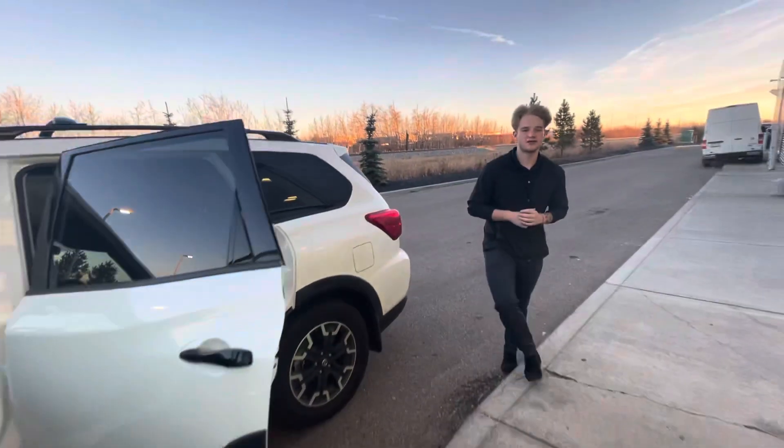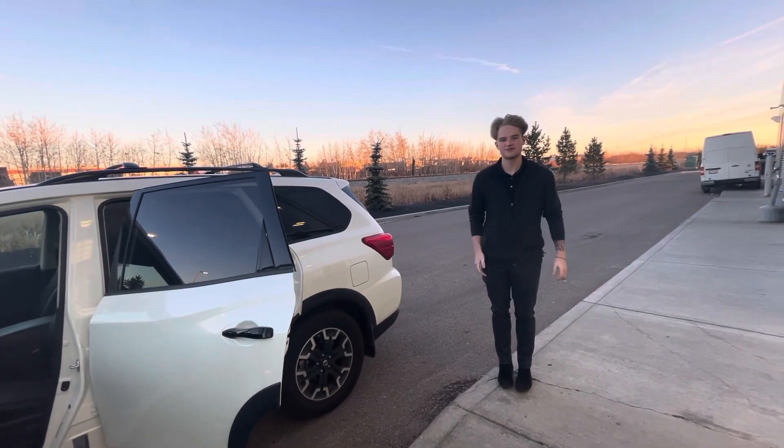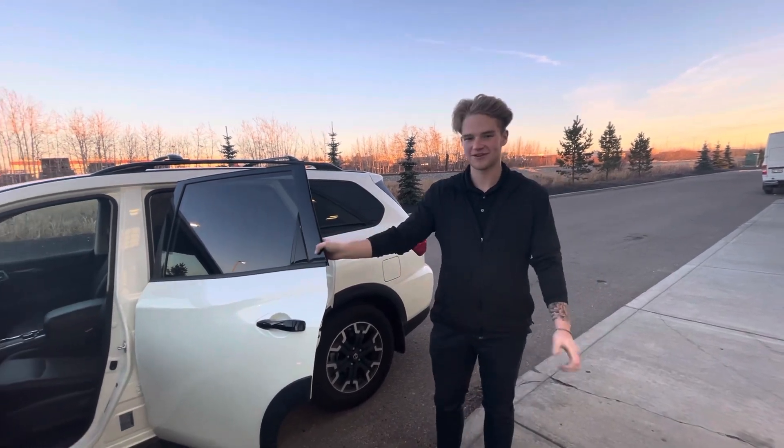I'm really looking forward to seeing you tomorrow and I'll give you a call so we can confirm a time so you can take this beautiful ride out for a test drive. If you have any more questions, you can reach me at the store at 780-769-0060. Thank you.